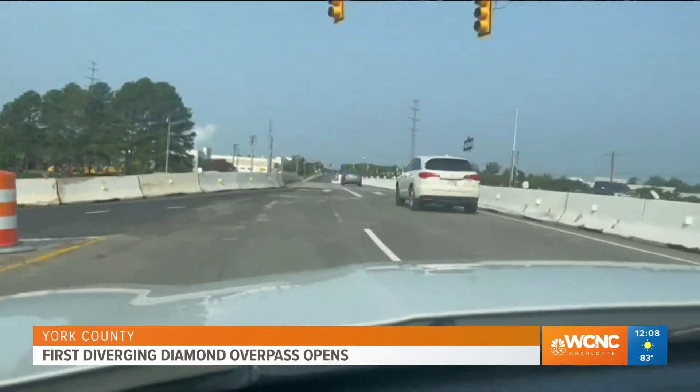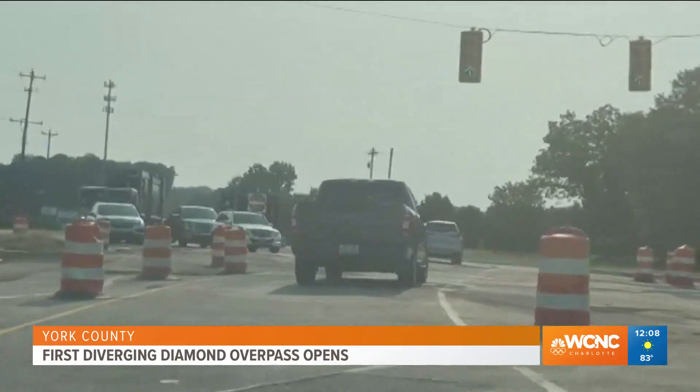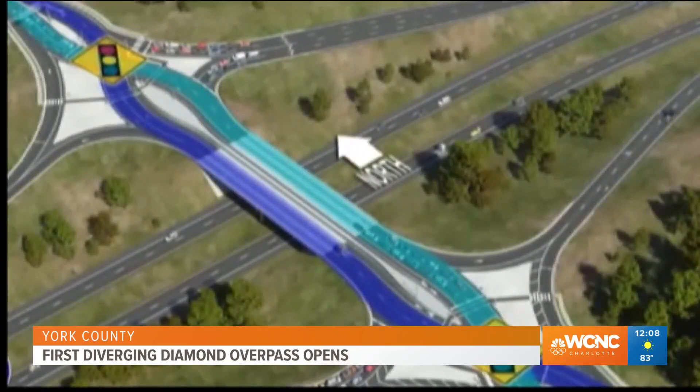The Diverging Diamond you see on the Gold Hill Road Bridge over 77 is the first of its kind in the state of South Carolina. The $14.5 million diamond-shaped interchange allows vehicles in two lanes to temporarily cross to the left side of the road, travel the bridge, then cross back to the right side.